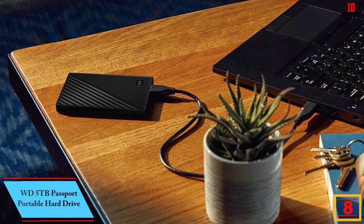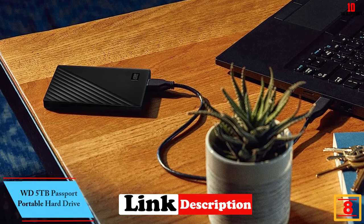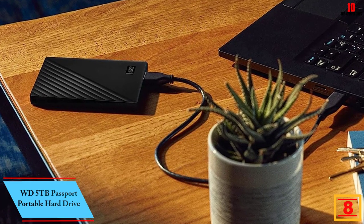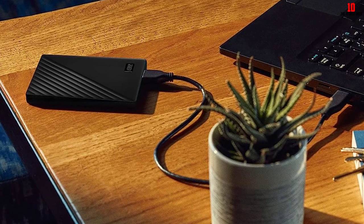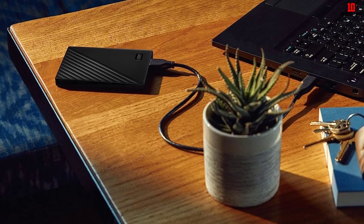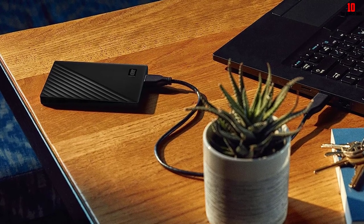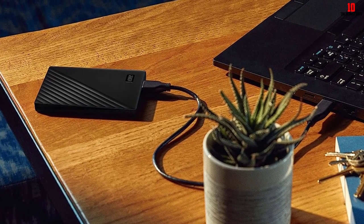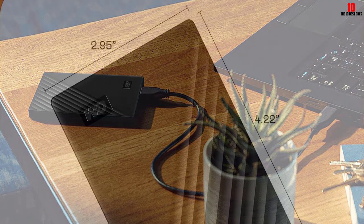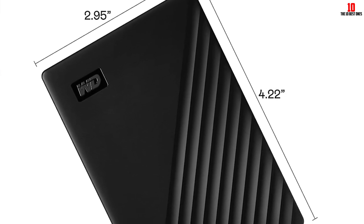At number 8, we have the WD 5TB My Passport Portable Hard Drive. It offers backup software and password protection to keep your files safe and secure. With its slim design and super-speed USB 3.0 port, you can transfer your data quickly and easily. The drive also features 256-bit AES hardware encryption for added security. It comes with a 3-year limited warranty, and device management and backup software is available for download — registration may be required.